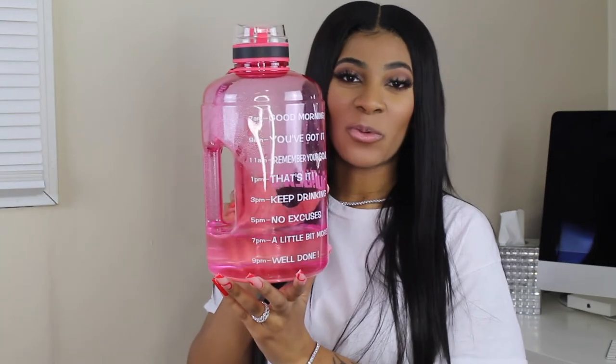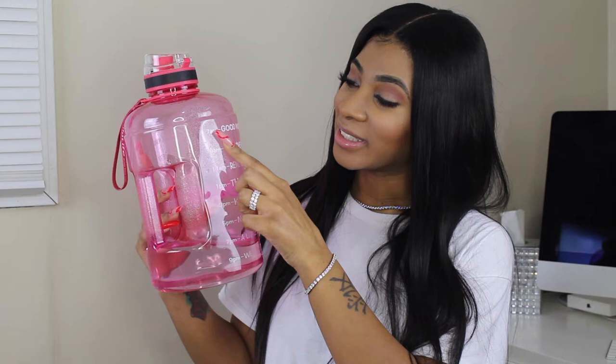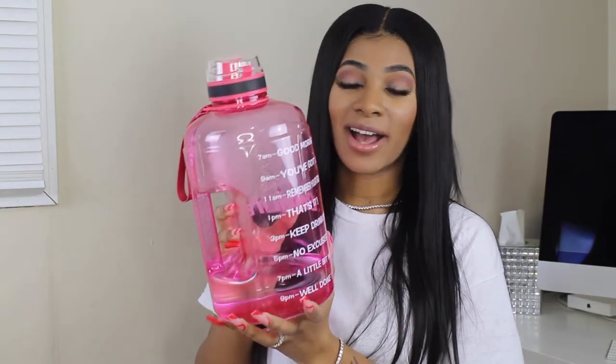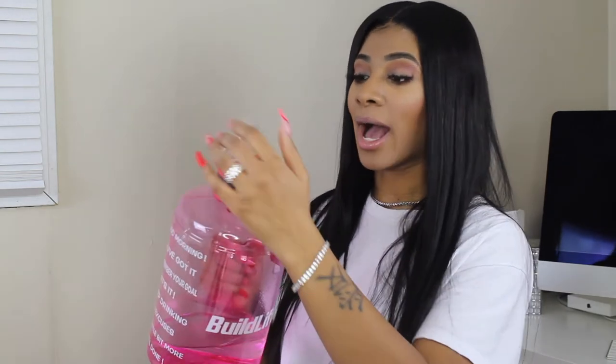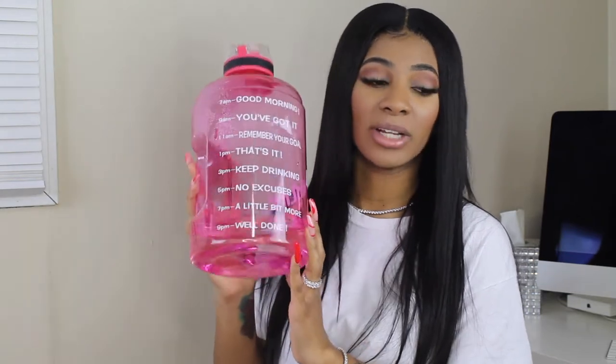The next favorite is this water jug — one of those motivational water jugs that's supposed to motivate you to drink your water throughout the day. It starts off at 7am and says things like 'good morning,' 'you've got it,' 'remember your goal,' 'keep drinking,' 'no excuses,' and 'well done.' It does motivate me to consume my water a lot faster. I try to drink a gallon every single day. They come in a ton of colors, have a strap, a handle, and a flip top with a spout. They also have half gallon versions available.